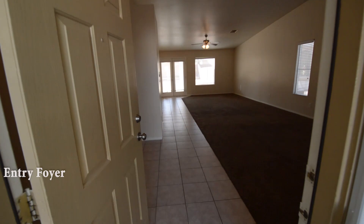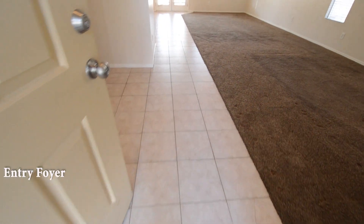The home features a large open floor plan with four bedrooms, two full bathrooms, and an attached three-car garage.